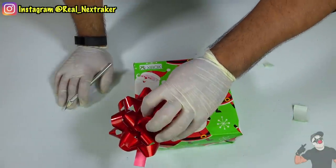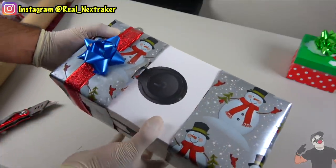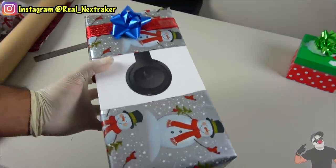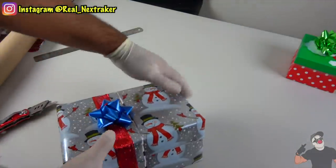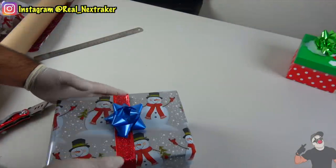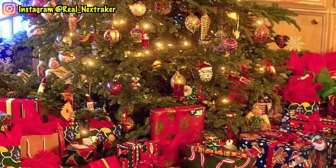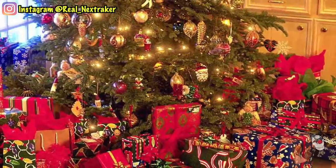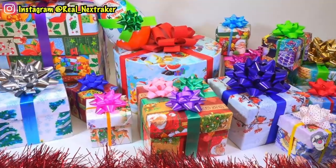Hey there pranksters, welcome to a very special Christmas video. Because you guys asked for it, I made a compilation of 30 methods I've used in the past to sneak a peek at my Christmas presents before December 25th. With these clever ideas, you'll be able to find out early what you'll be getting for Christmas this year. Of course, I recommend that you guys wait till that day comes, but if you just can't wait, these methods will definitely come in handy.